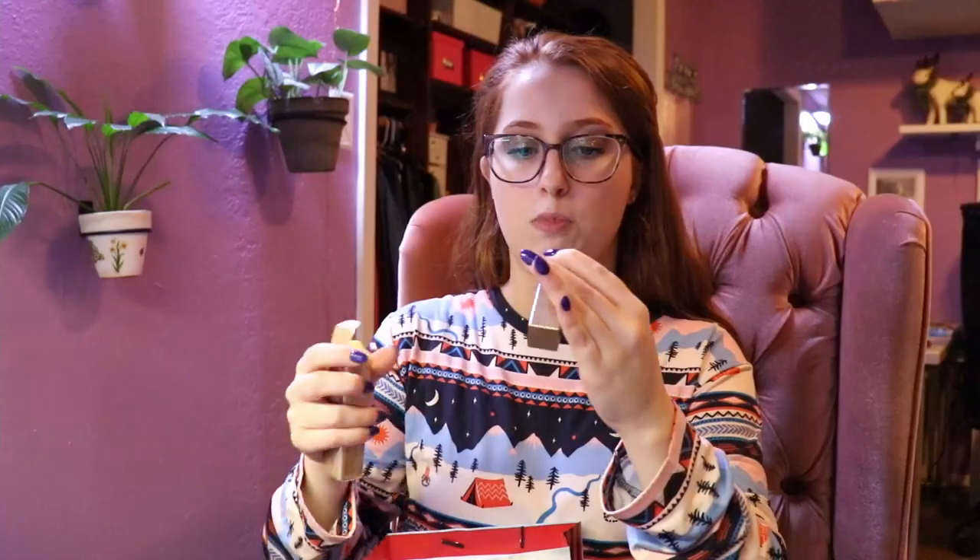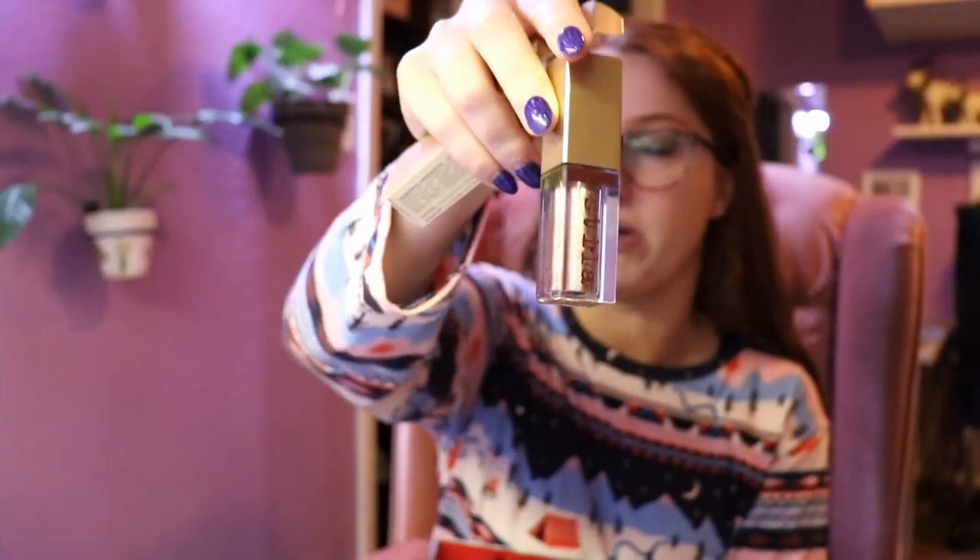Some little things my mom got me: she grabbed this tanning mitt, and some little stocking stuffers. She got me a NYX eyeshadow pencil — this is the one I use in Auburn, it's my favorite. And then this is the Stila liquid eyeshadow in smoldering satin. I love these, and I'm wearing it on my eyes now.